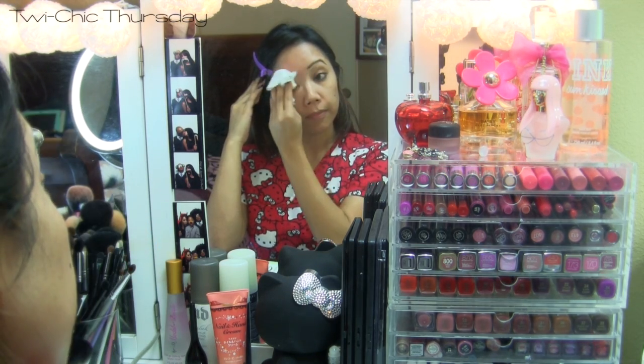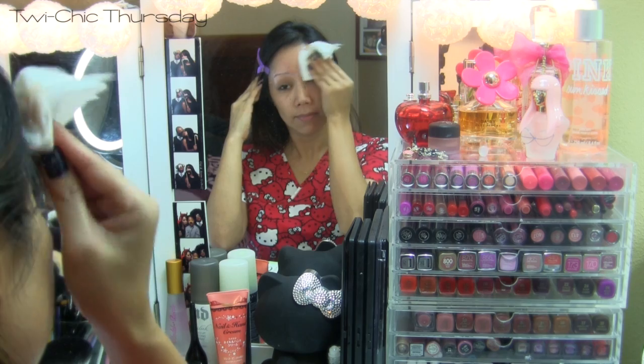And now I'm also going to remove my eyebrows. So now I am eyebrow-less.